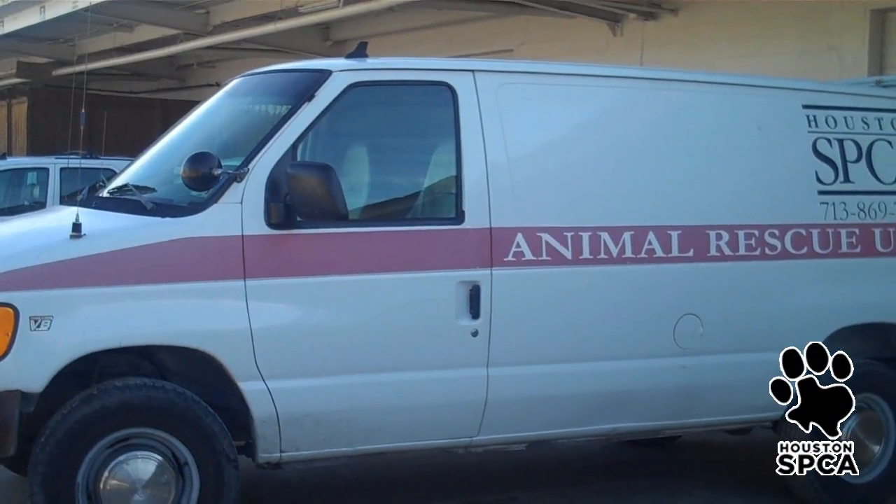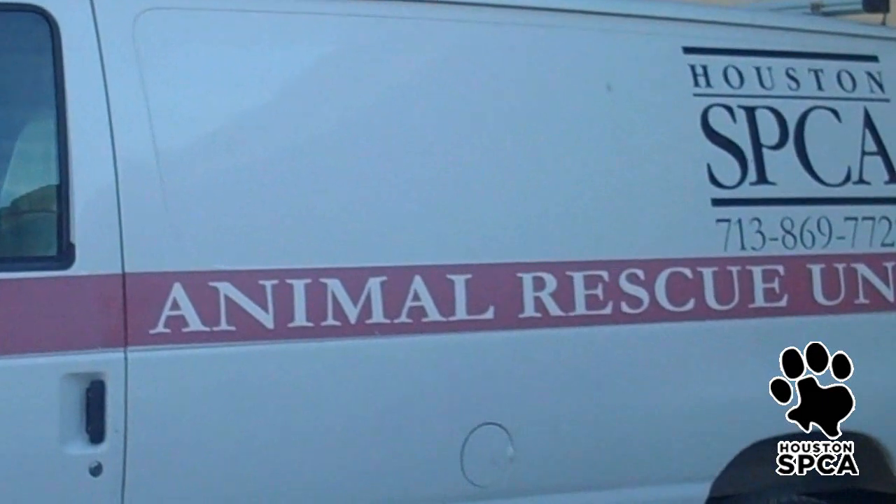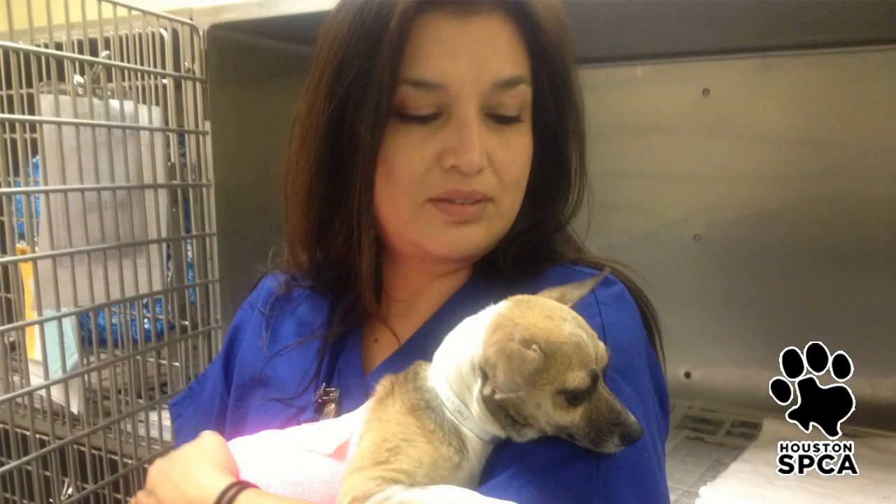When a call came in to the Houston SPCA that a small dog was severely burned, the Houston SPCA 24-hour rescue ambulance headed to the scene to help this innocent victim.